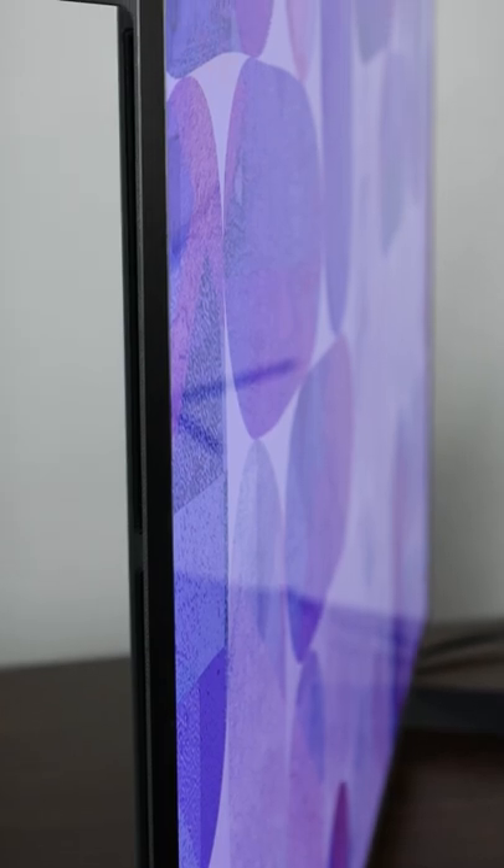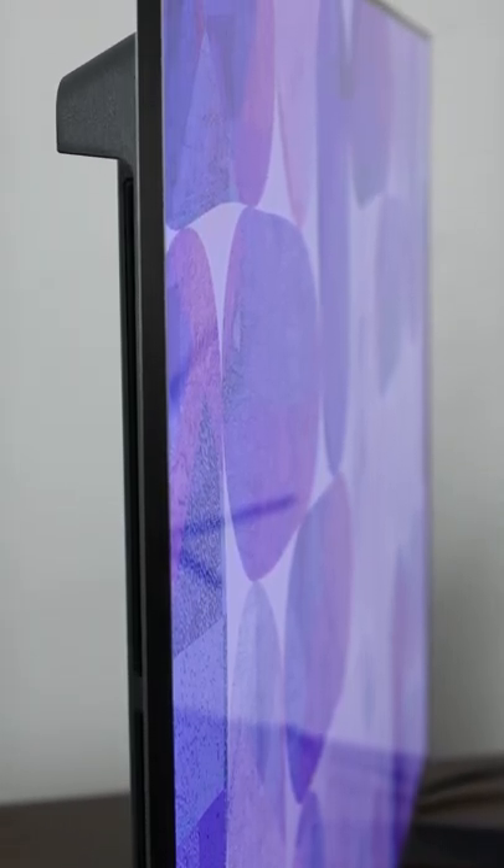Plus every other device like phones, TVs, and even watches all get some sort of beautiful glossy finish. And I've never once in my life heard somebody say, gee, you know what would make this better? A matte finish.